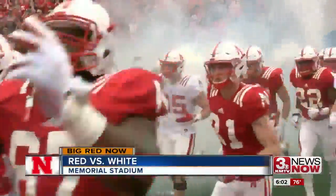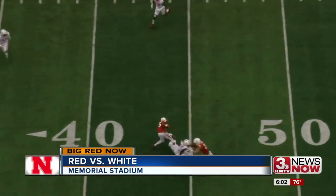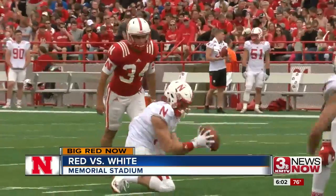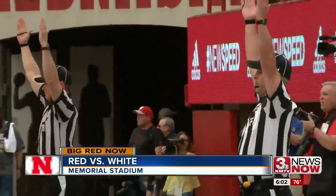The Huskers taking the field for the spring game, and the red team moving the ball nicely early on. Patrick O'Brien got the start, but it's Tanner Lee with that quick screen. Pearson for a pickup of 17, which leads to Drew Brown's second field goal this afternoon — pure from 33 yards out. Red team in front 6-0.